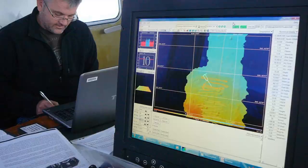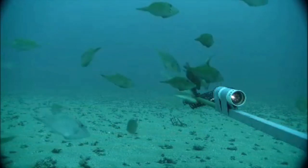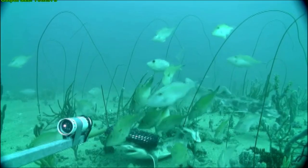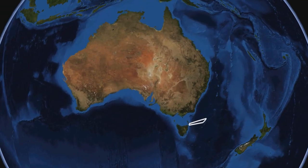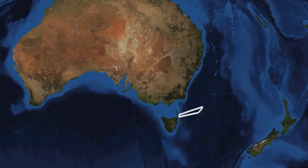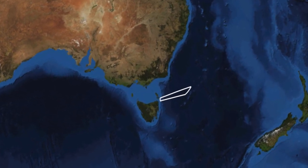Recently, the research team has used high-resolution sonar and underwater video to map some of the sea floor and habitats of the Flinders Commonwealth Marine Reserve. Located northeast of Tasmania, the reserve covers an area of approximately 27,000 square kilometres and extends 200 nautical miles offshore.